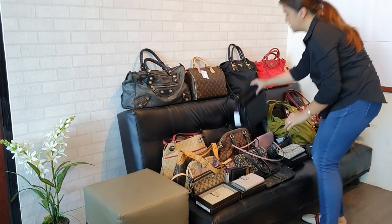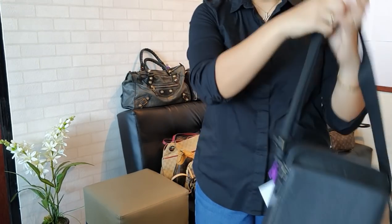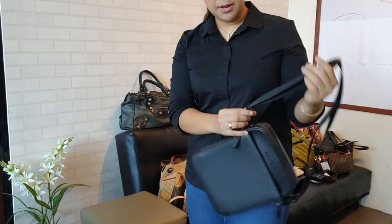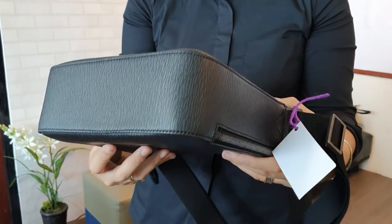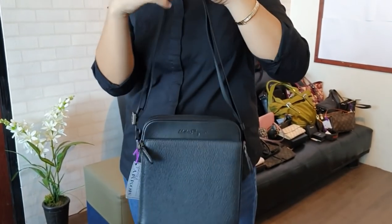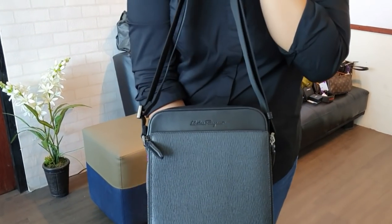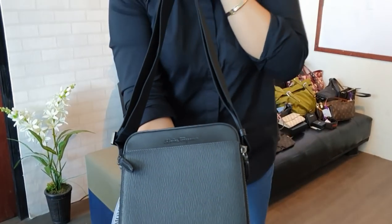Next is one for the boys: a Salvatore Ferragamo bag that can be used as a shoulder bag for edgy men, or as a crossbody bag. This is in brand new condition. The corners and edges are perfect. It comes with a box, dust bag, tissue, ribbon, and bag card. This is only 54,000 pesos.